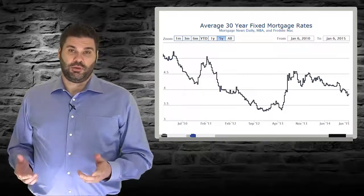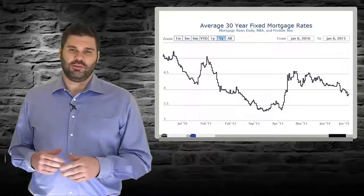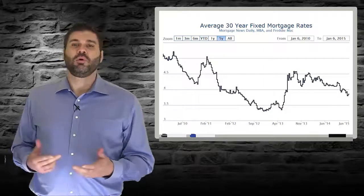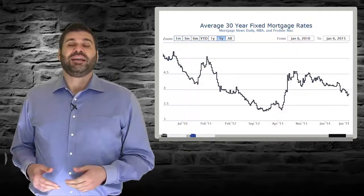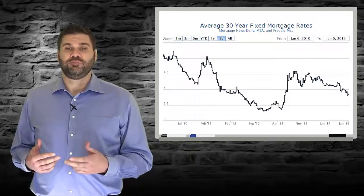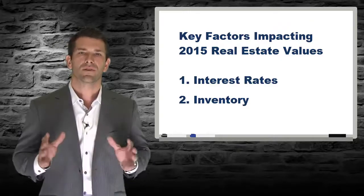Buyers can benefit from better affordability, and with lenders slightly easing their guidelines, this could be the best time to get a purchase loan since the mortgage meltdown. For homeowners, there are two opportunities. With values up over 20% from the lows, refinancing to a better rate or to finance home improvements is a great option. Those who decide to move up will benefit as they net more from their sale due to increased prices and can put more down on their new home, meaning a smaller loan and a great rate. The other big factor I see impacting the 2015 real estate market is inventory, which is also at near-term lows.